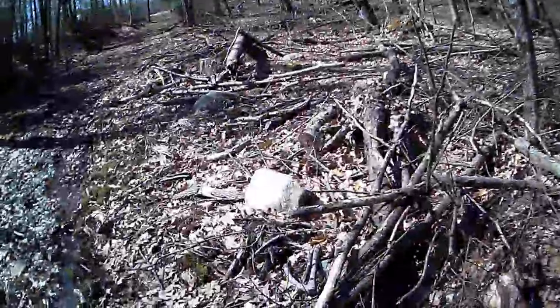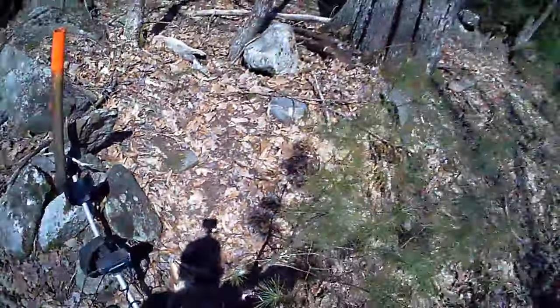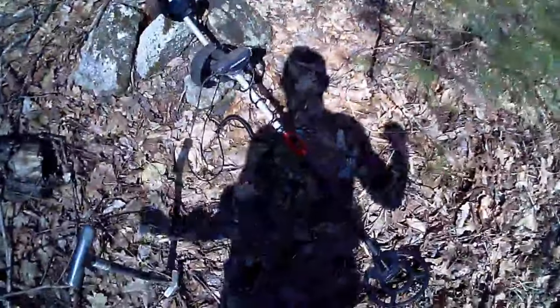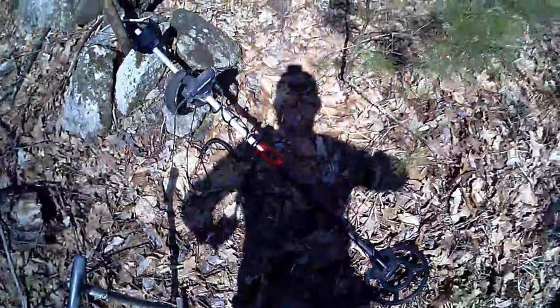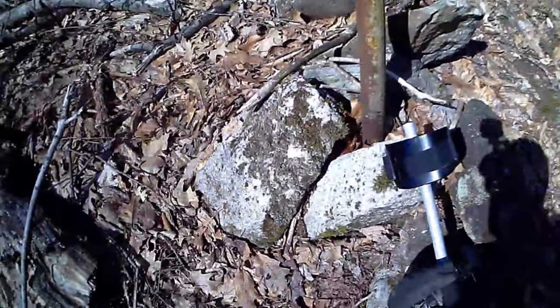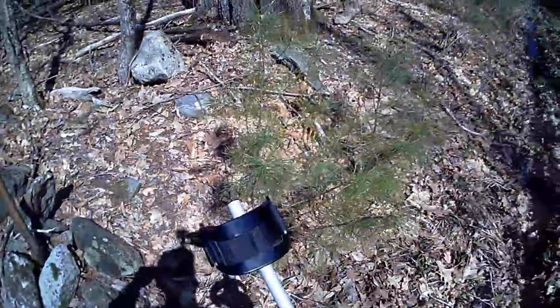Got a new site to dig. The landowner doesn't know if I could find anything like the other market down that way, so I figured I'd bring the Whites with me because the Whites usually grunts when it finds big shallow metal. She thinks it's in the ground, so we're gonna go see if we can find it - and away we go.